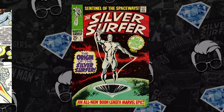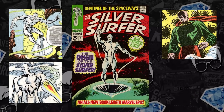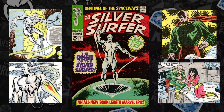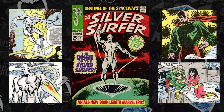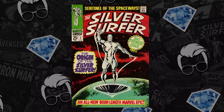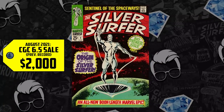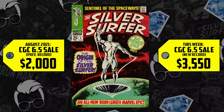Now we have number 7 on the list, Silver Surfer number 1 — the first ongoing solo Silver Surfer series, the origin of the Silver Surfer, the origin of the Watcher, and the first appearance of Shalla-Bal. With FF 48s and 49s going crazy out of reach, it makes sense that collectors are going for the next best thing. A CGC 6.5 sold for $2,000 back in August, up 78%, now selling for $3,550 — an increase of over $1,500. It's a thick book and tough in high grade.